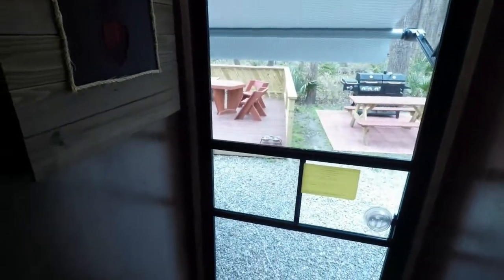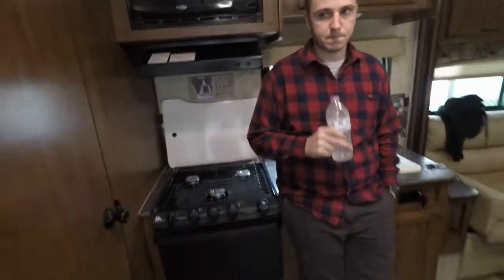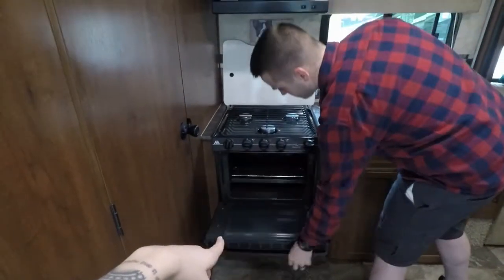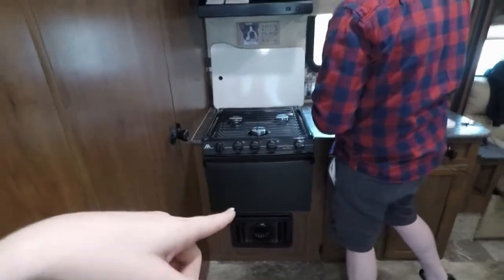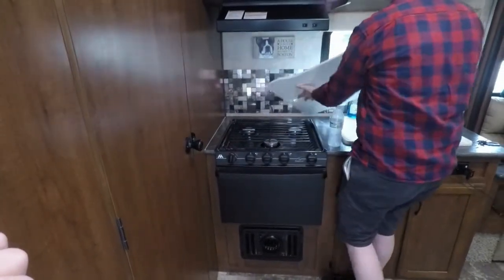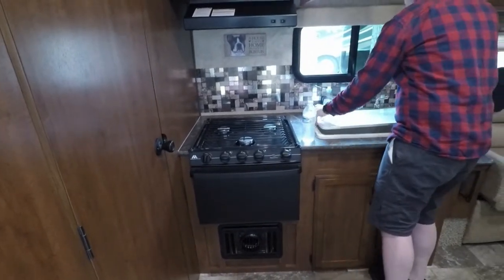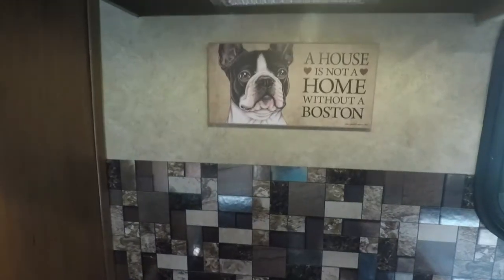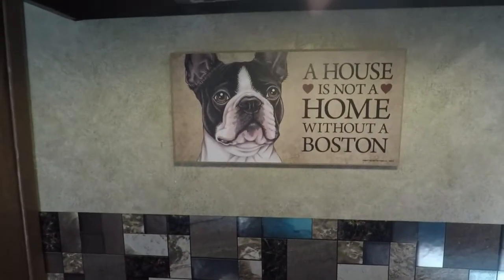Here's the front door — comes with everything you need, like a fire extinguisher. That's Zach's stuff and Hazel's little leash. Zach's standing in the kitchen right now. This one actually comes with a little oven, which we did not have in the other one, and a stovetop with three burners — we only had two small propane ones before. There's also a little sink cover you can close up while driving, and a microwave to finish out the kitchen.